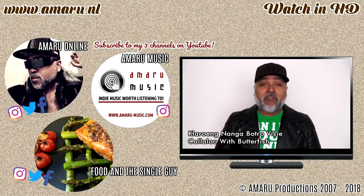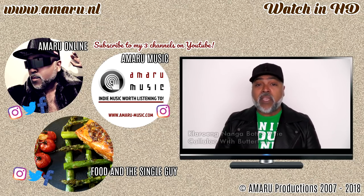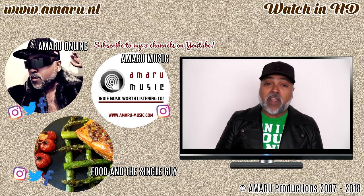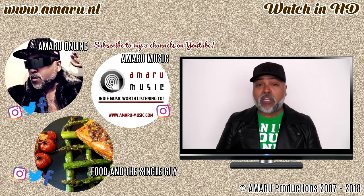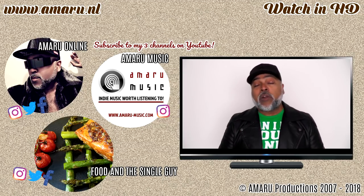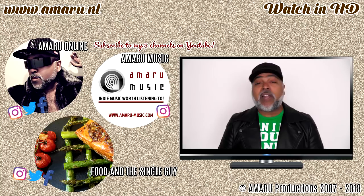Hey you guys, welcome to a new episode of Food and the Single Guy with me, your very own Amaru. This episode is a collaboration video. My friend Debbie from Jamaica reached out to me and asked if I wanted to do a collaboration video with her. I explained why I don't usually do collaboration videos, but as I grow older I learn to put things in perspective, so I'm going to make an exception. Here we are today doing a collaboration video.